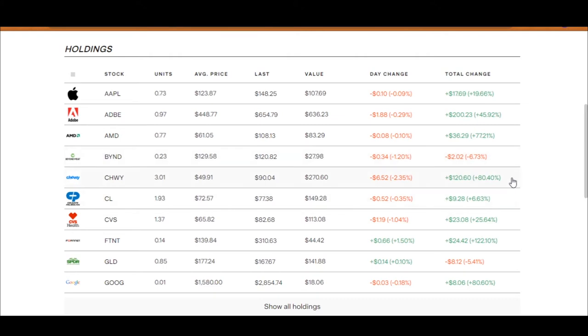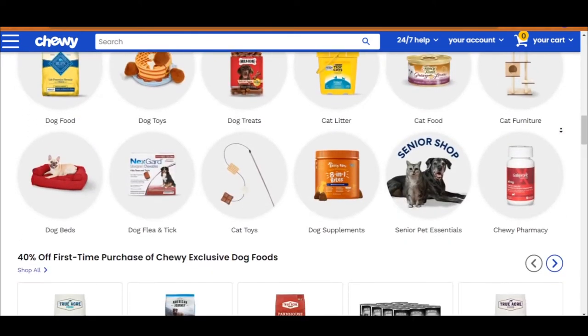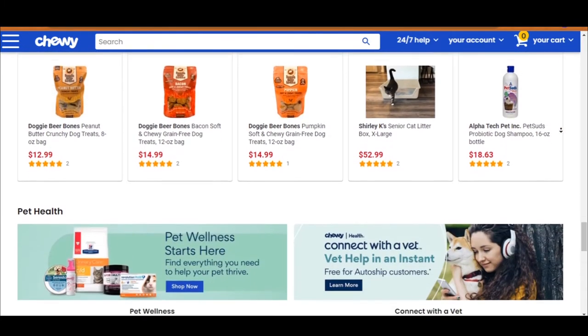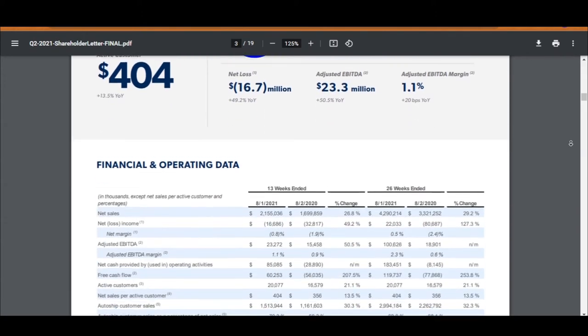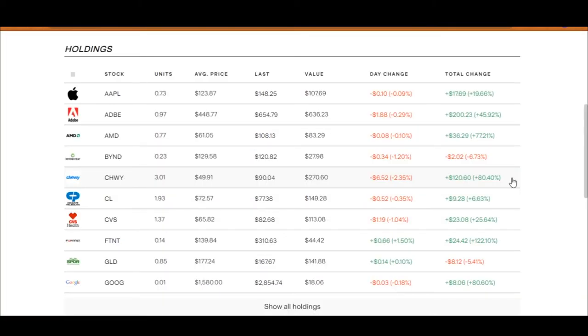Moving down to Chewy, which is up by 80%, meaning I got $120 from this stock alone. It's an online retailer for pet food and pet-related products — a business I believe will not go away anytime soon. Their numbers are looking good too. In their latest quarterly results, they have 20 million active customers, a 21% increase year over year, bringing in about $2 billion worth of sales, which is a 26% increase year over year. Their net profit is still at a loss, but Chewy has increased their net profit by 49% year over year, which is good.